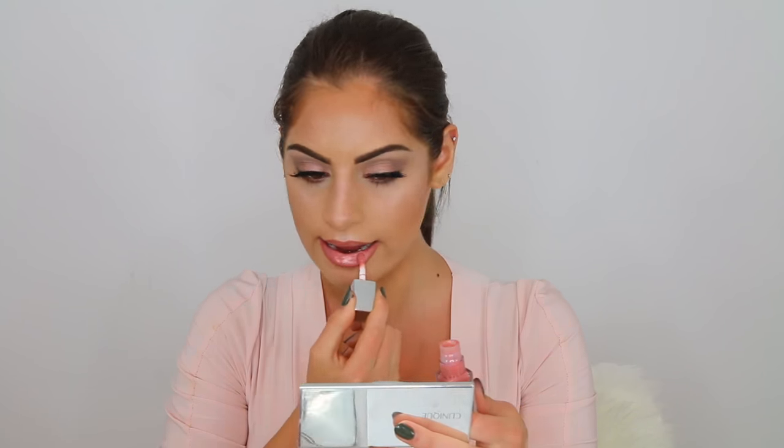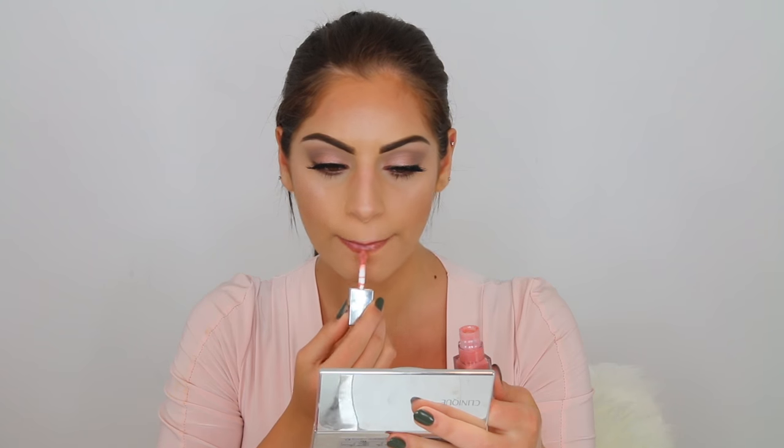For my lip color today I'm using one of my new favorite products — this is in the shade Nude Pop, and I've been loving it. Every time I wear it I get so many compliments on it and it is just the prettiest pink color ever. I'm going to apply this to my lips and I love the applicator as well.